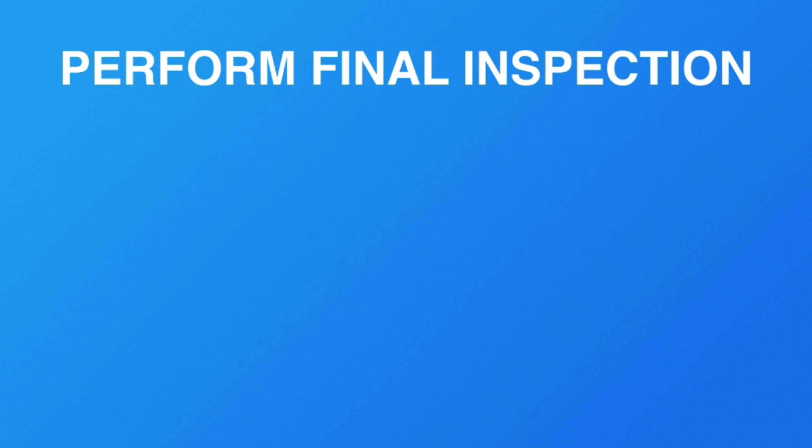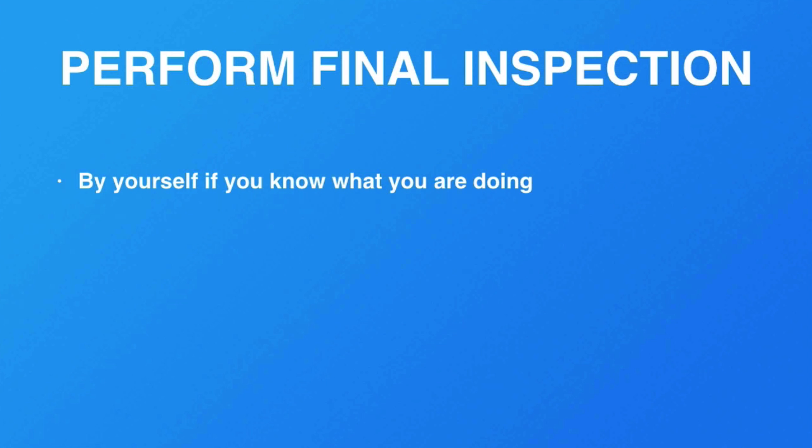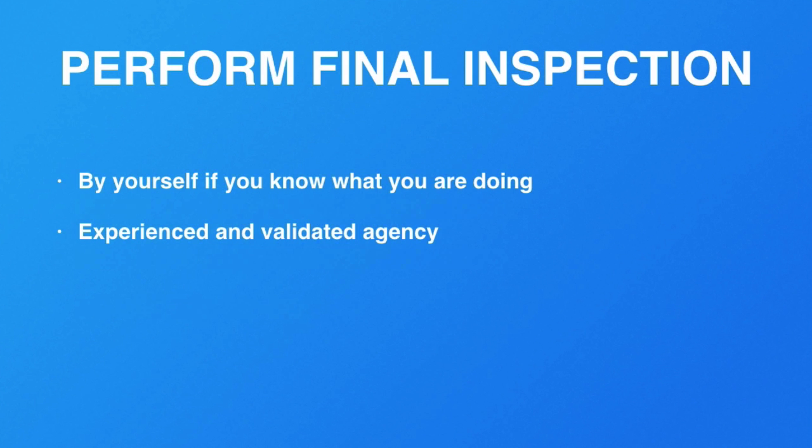Performing final inspection can be done in several ways. If you are nearby the manufacturer and you can make the trip and you know what you are doing, by all means do it yourself — it will save you a little money, give you more control, and you'll understand more about your product. Or send someone that you know. You can also hire an experienced and validated agency, which we'll talk about later.